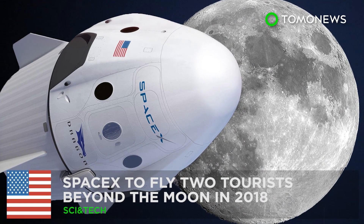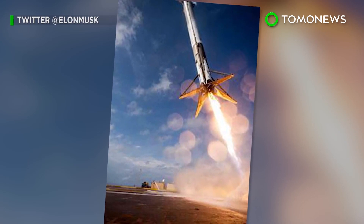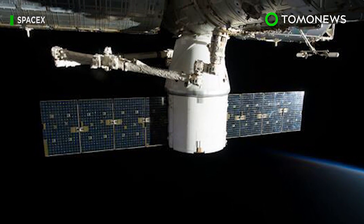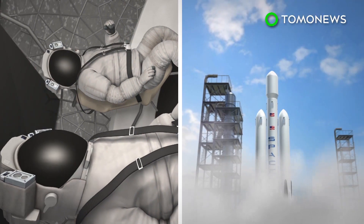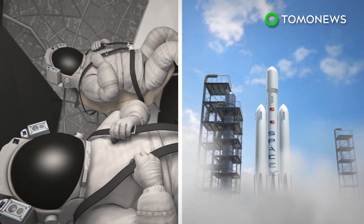SpaceX to fly two tourists around the Moon next year. This week, SpaceX announced bold plans to next year fly two paying passengers around the Moon, using technology that's still in development. In 2018, SpaceX hopes to fly two private citizens deeper into space than any human has journeyed previously.